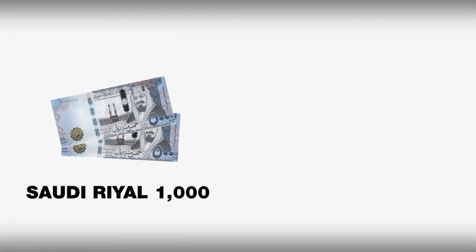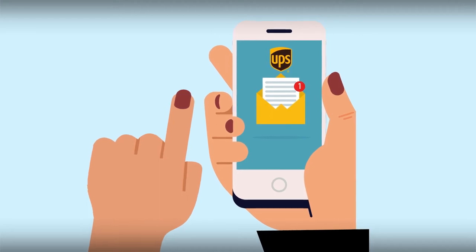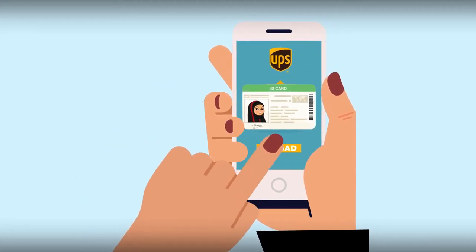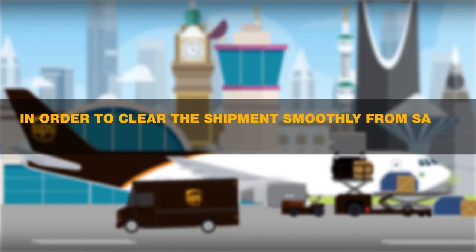If your shipment value is above Saudi Riyal 1,000 — equal to U.S. dollars 266 — UPS will send an SMS to the receiver before shipment arrival in Saudi Arabia to upload a Saudi ID or resident ID copy for personal shipments, and a CR copy for business shipments, in order to clear the shipment smoothly from Saudi Custom Authorities.